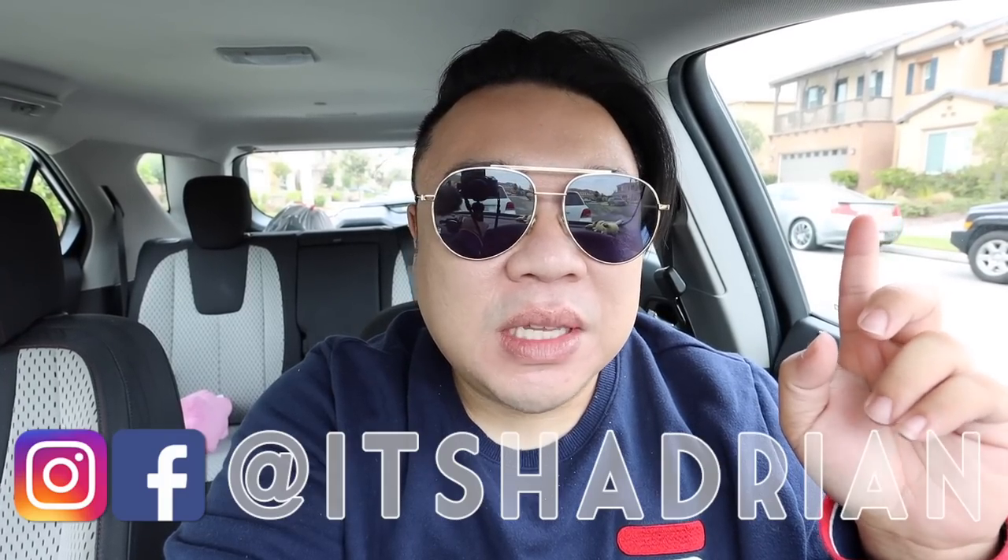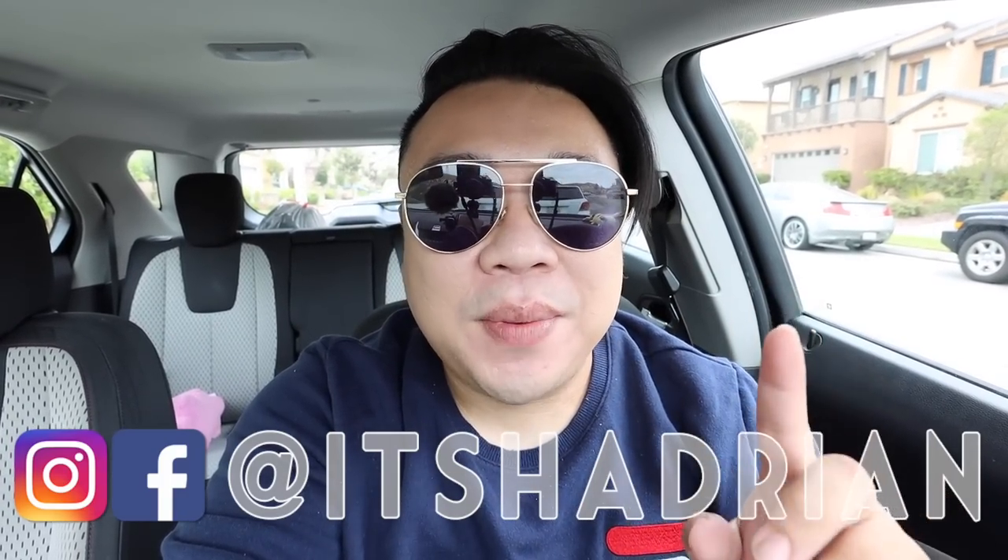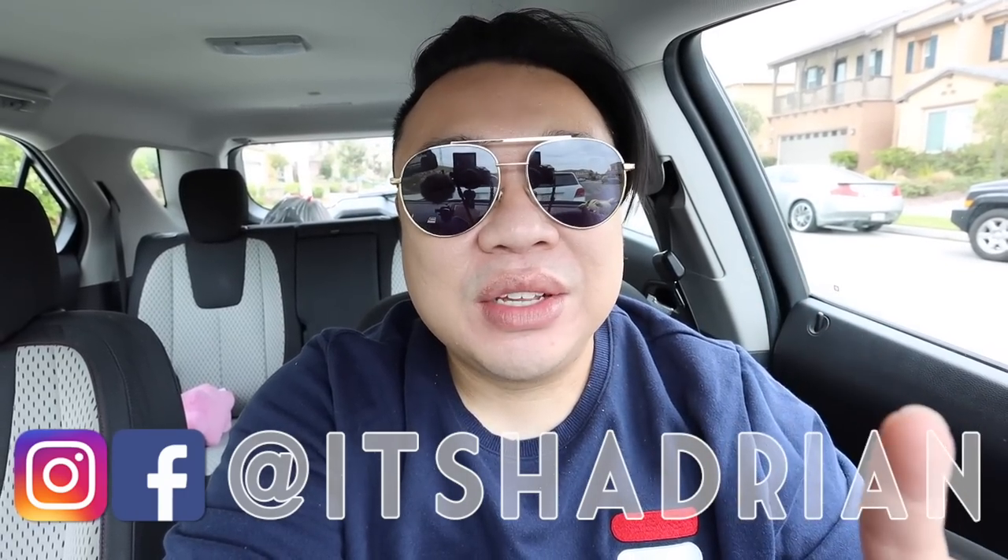I'm super excited because today we're going to go thrifting. I'm going to take you guys to a ton of different stores today. But we're actually going to spread some of those videos out throughout the rest of the week. So do not forget to subscribe and hit the little bell button so you're notified when those videos do go up.